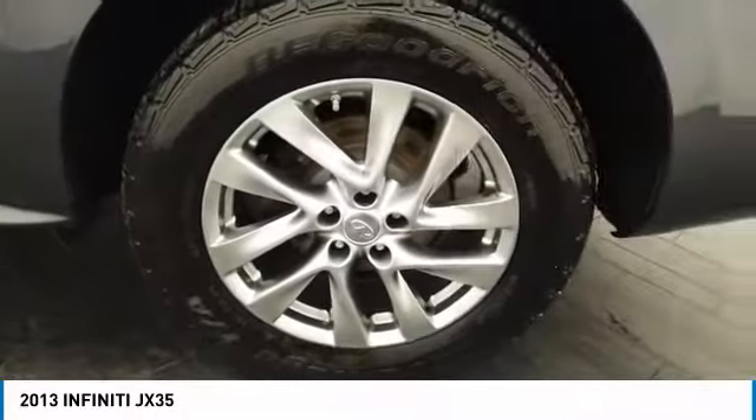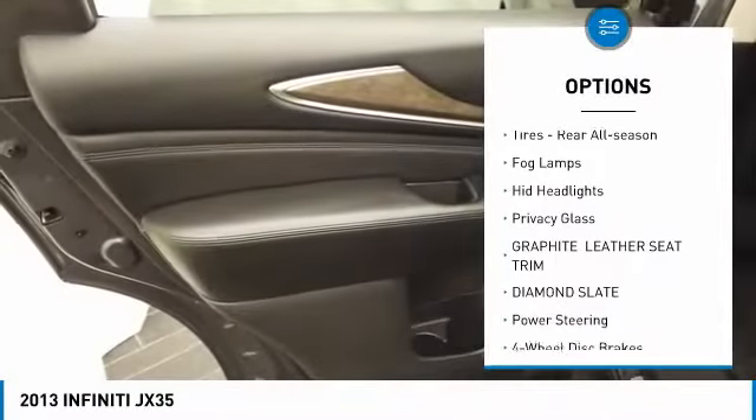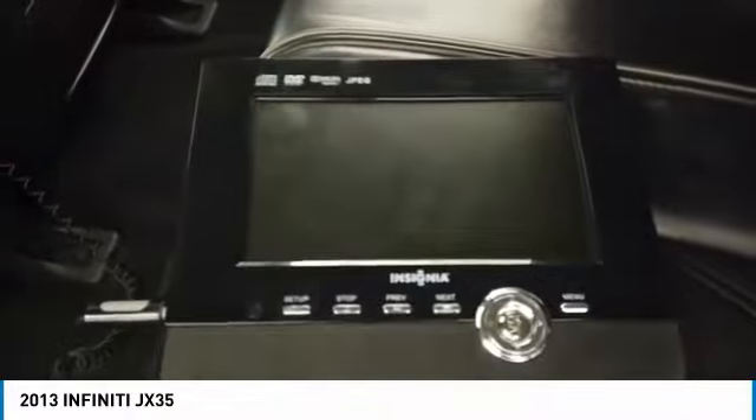Here are some of this vehicle's great options: all-wheel drive, heated mirrors, aluminum wheels, power liftgate, engine immobilizer, front all-season tires, rear all-season tires, fog lamps, HID headlights, and privacy glass.